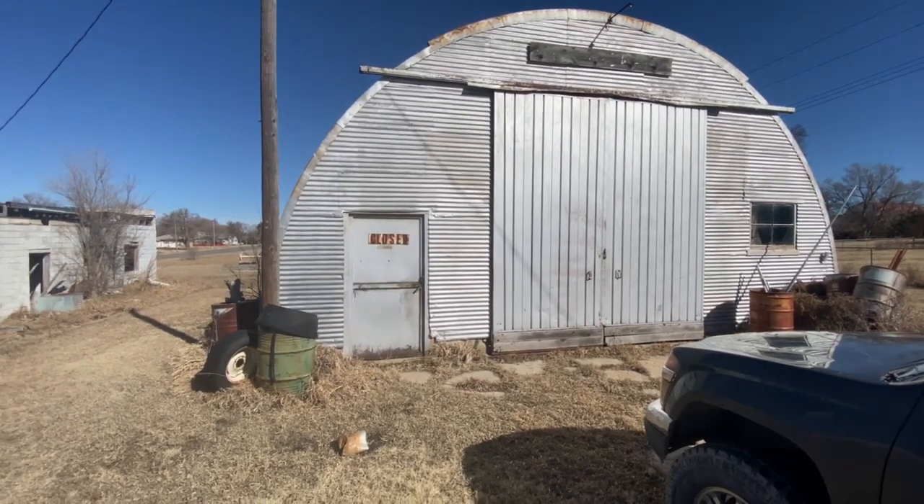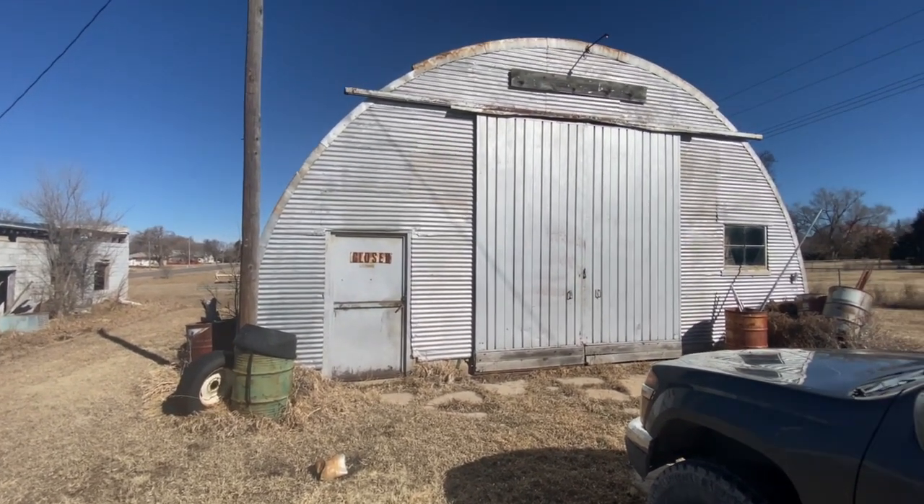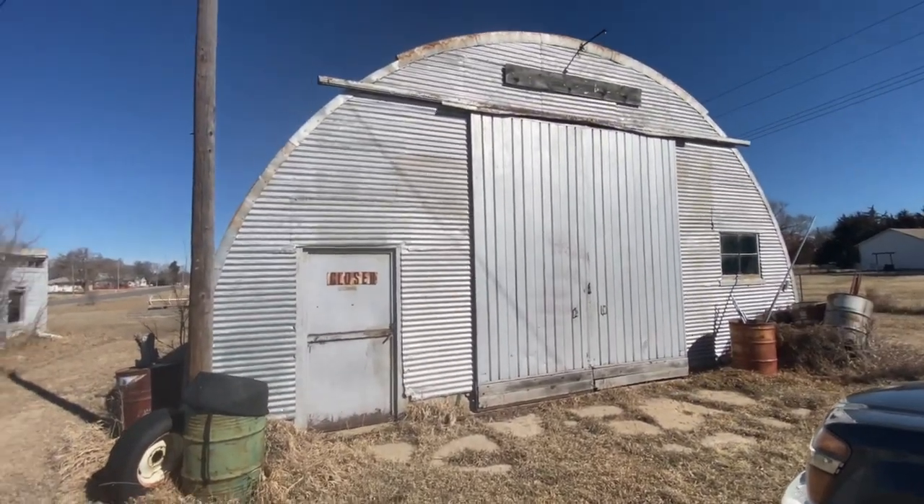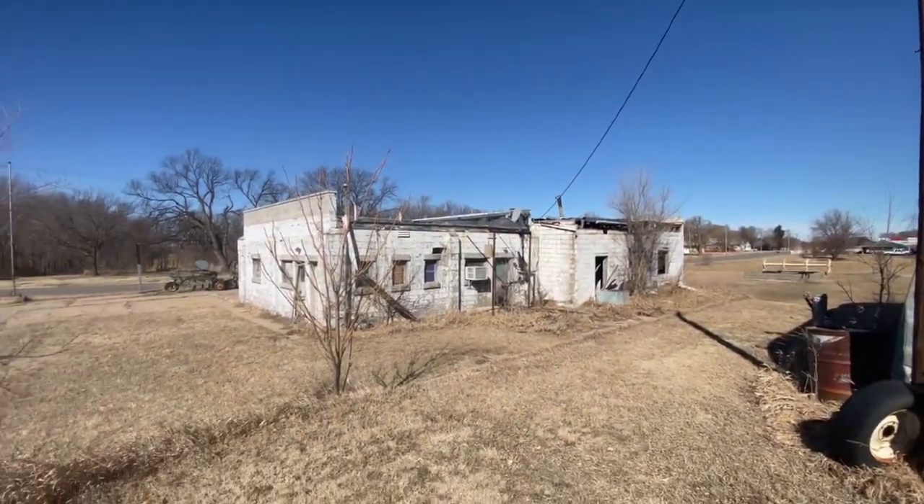We're here in Lebanon, Kansas, Smith County. The property for sale here is two and a half acres. There's a Quonset building and there's an old gas station here.